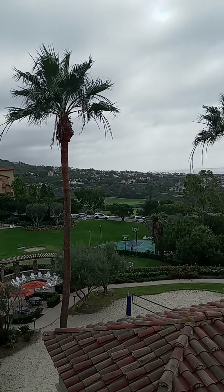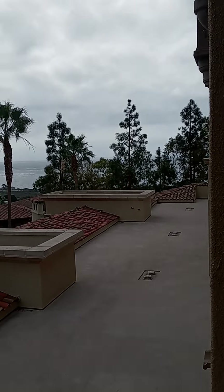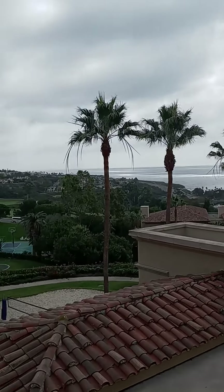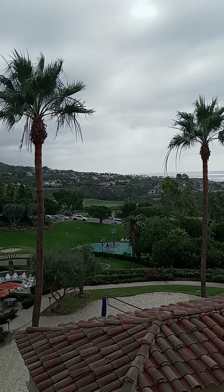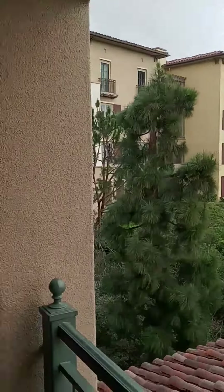Pretty sweet. Come check out the Newport Beach Marriott Coastal Villas — or don't, it's up to you.